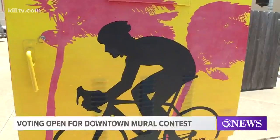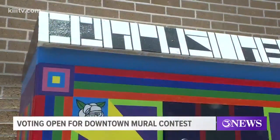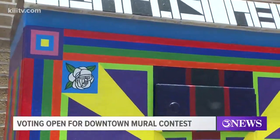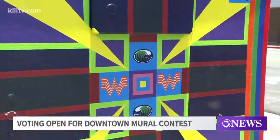The downtown management district is asking everyone to go to the Marina Arts District Facebook page and like the six murals they would like to see put up there. There are some 65 artist renderings up for everyone's consideration.